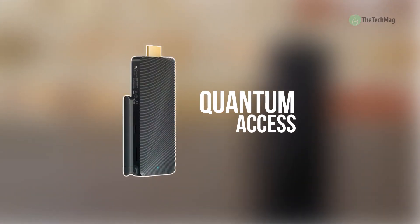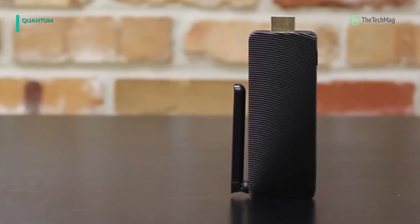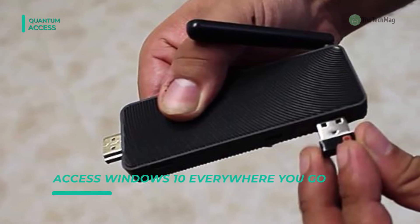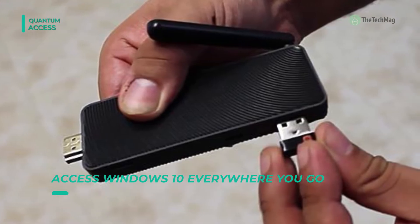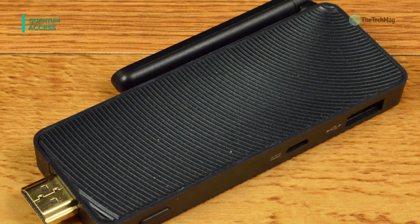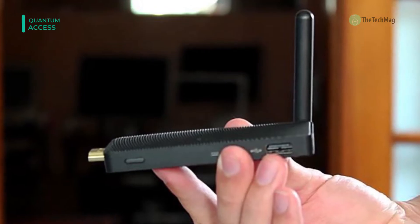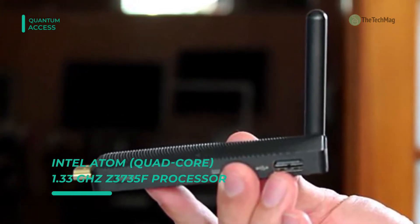The Quantum Access Mini PC Stick is equipped with the latest full version of Windows 10. With its built-in HDMI output, you can plug the device into any HDMI-enabled display and instantly use your PC. The dominant Intel Quad-Core Z3735F processor and 2 GB of DDR3L RAM provides you a smooth experience when utilizing multiple applications, streaming 1080p videos over Wi-Fi, and playing your favorite video games.